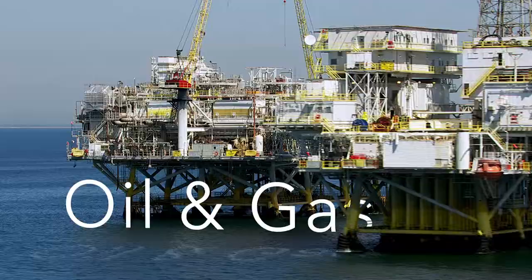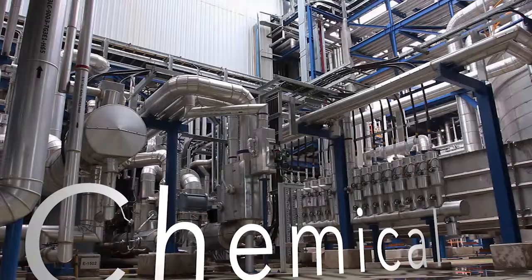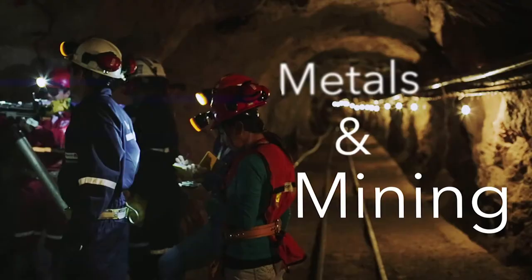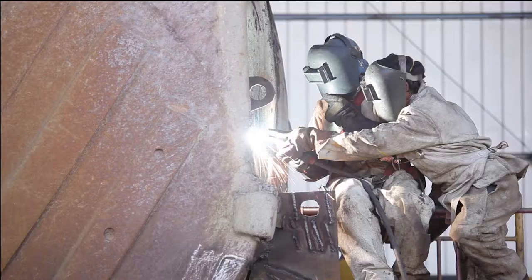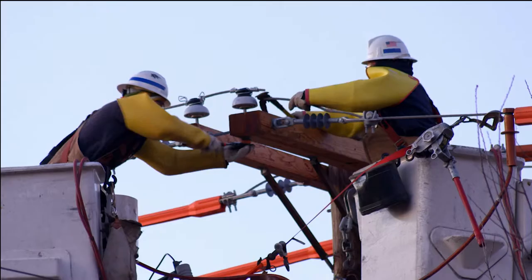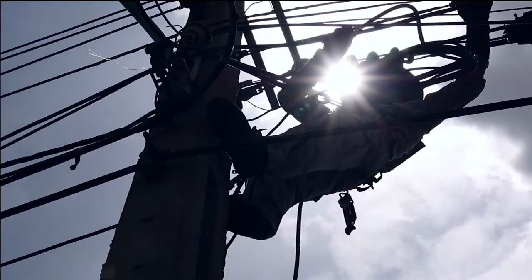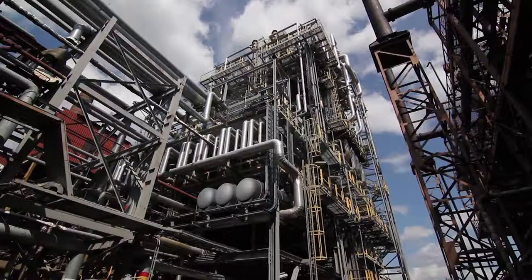In our volatile and regulated world, constant optimizations, changes and improvements are necessary to increase profitability. Plant modifications require engineering and construction, while operations and maintenance need up-to-date technical information to work safely and efficiently.